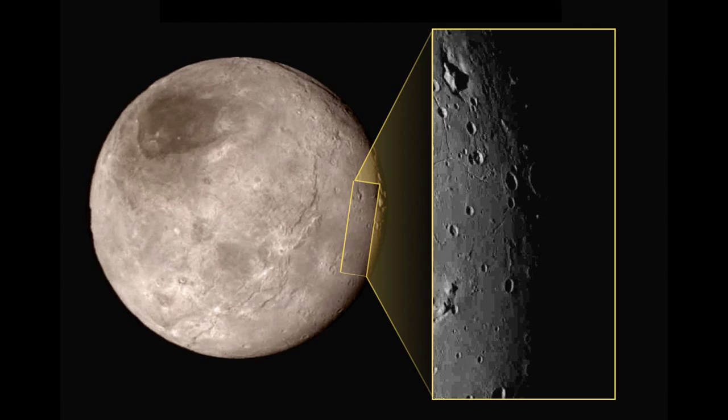There is some evidence of surface cracking, but since a crater cuts across the lines, it is not a result of current geological activity.